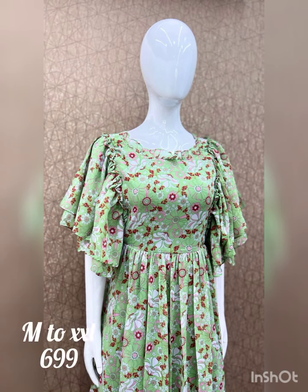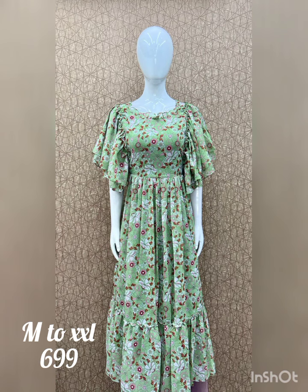The length of the product is 48 inches. The available sizes are medium, large, XL and XXL.